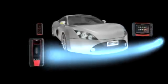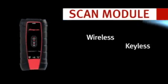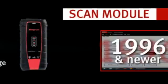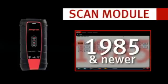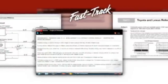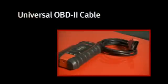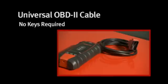The Verdict scan module connects wirelessly to the display tablet. Unlike some tools that only connect to 1996 and newer vehicles, Verdict gives you complete Snap-on software coverage back to 1980, including troubleshooter diagnostic tips and time savers for symptoms, codes, and more. One universal OBD-2 cable simplifies connection to any 1996 or newer vehicle without keys, and you can use any Snap-on OBD-1 adapter.